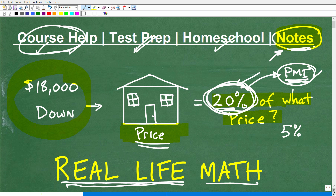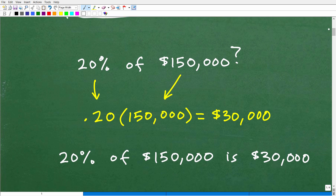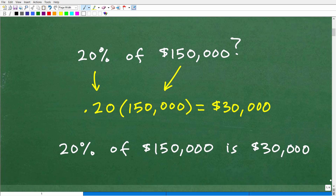So let's get into this problem. But before I answer this specific question, let's just review basic percent. Let's answer the question: 20% of 150,000 is what? If I want to know 20% of 150,000, what we're going to do is take our percent and turn it into a decimal. So 20% is 0.20 as a decimal.